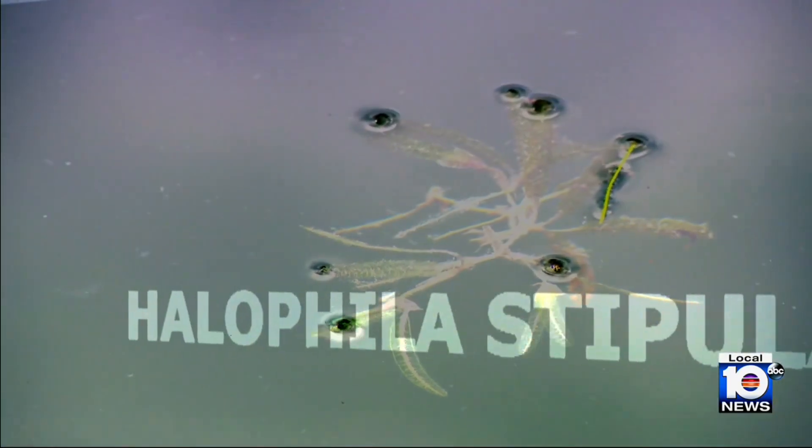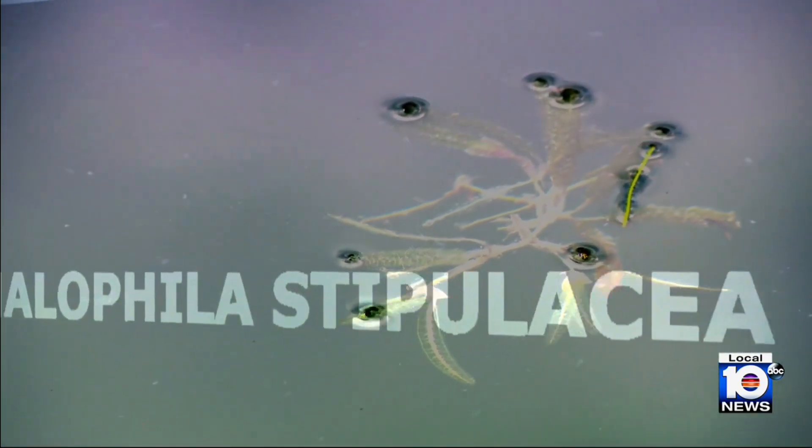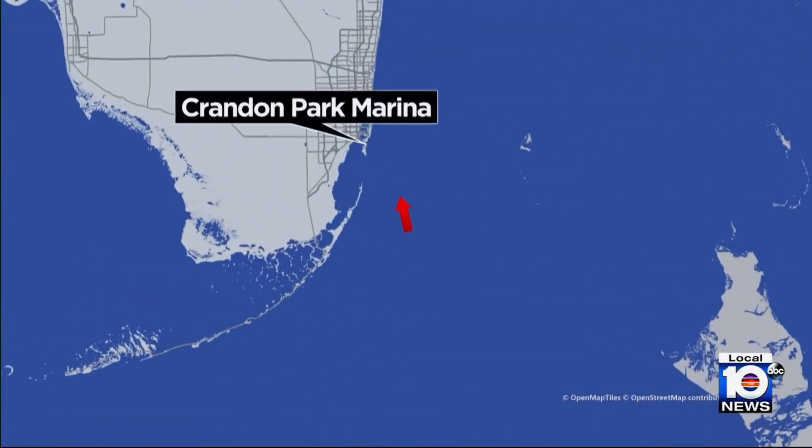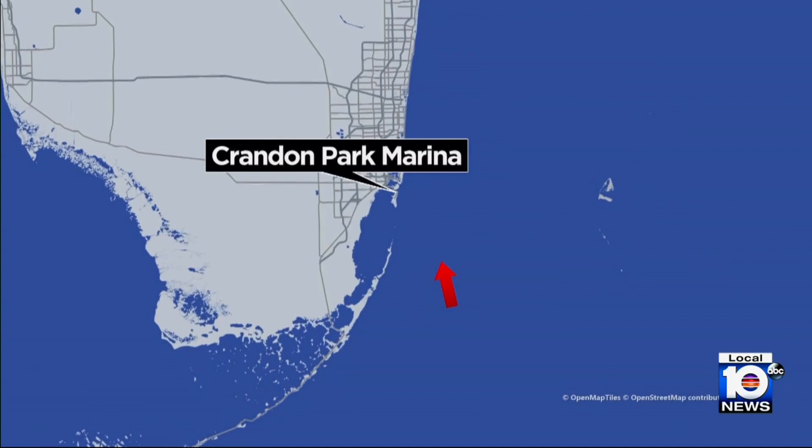This is Halophila stipulacea, a type of seagrass native to the Indian Ocean, but that has now found a new home at the bottom of Biscayne Bay. And we're standing at Crandon Marina, which is actually ground zero for the first occurrence of this species in continental U.S. waters.